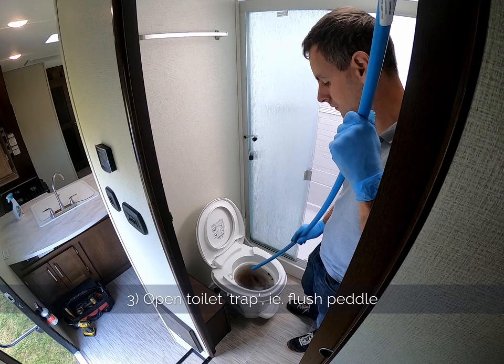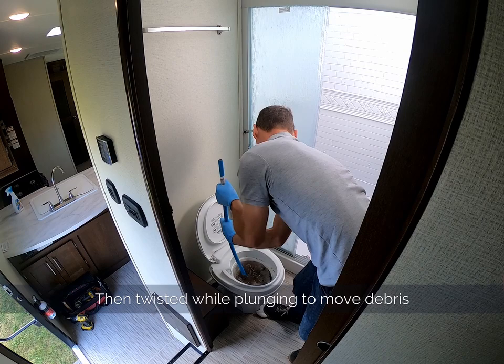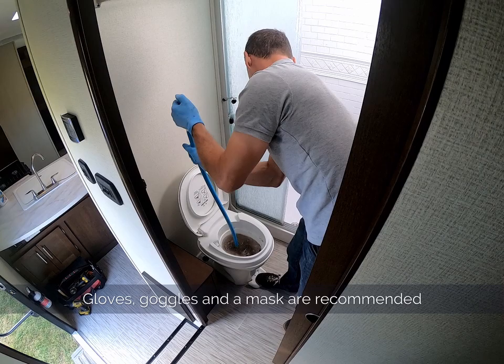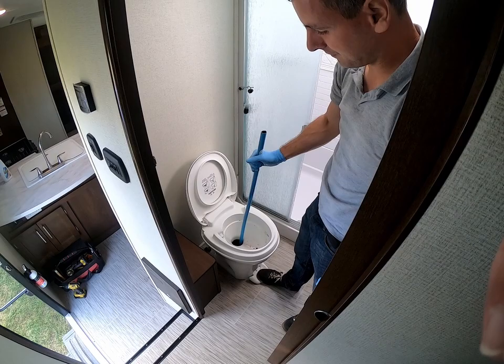Ashley puts the pipe in and gives it a shake. This one seems to be blocked with toilet paper and other material. You can see it's gone through the bend and Ashley's getting into the tank now. You can see the odd bubble come through — and there you go, a successful toilet unblock. It really is as simple as that.